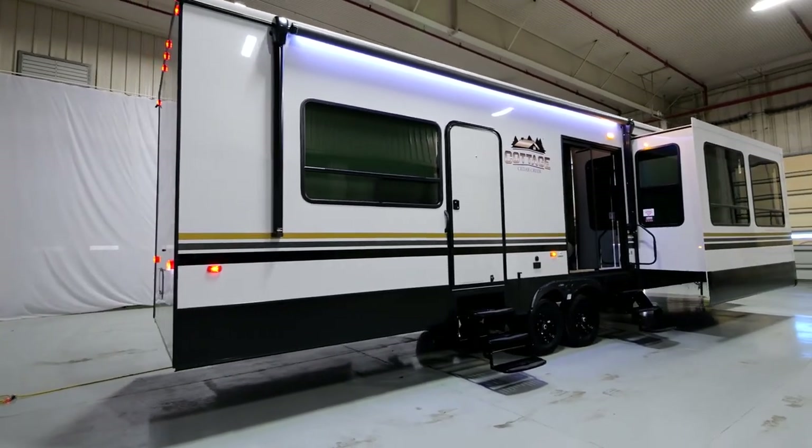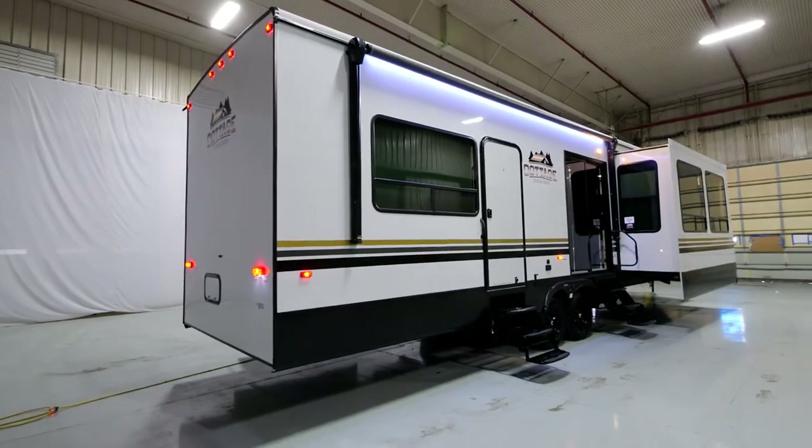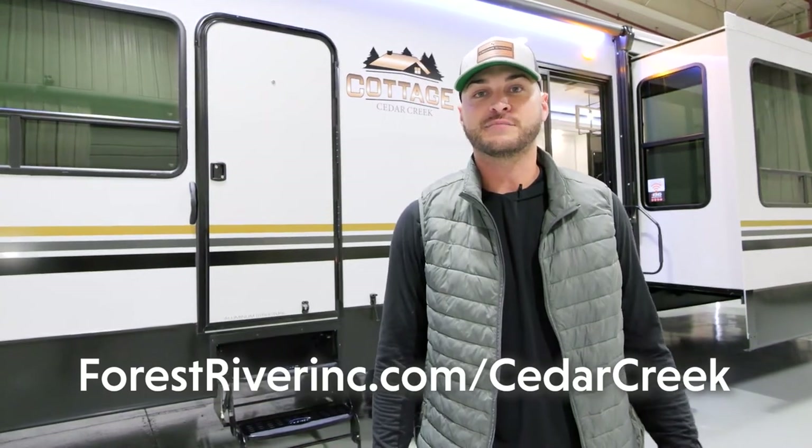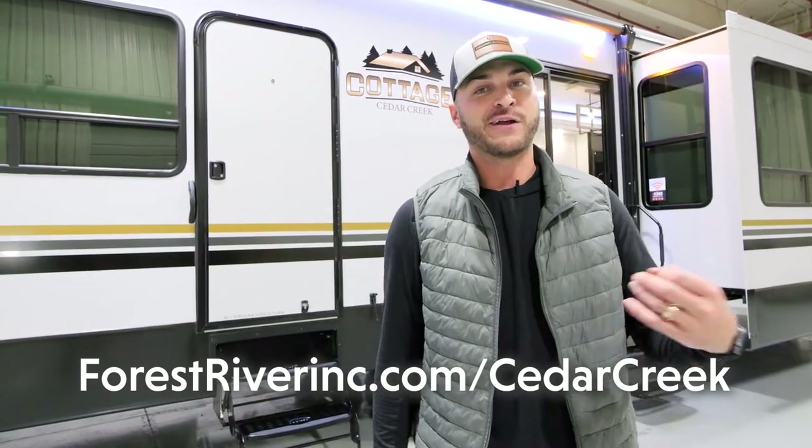I wanted to thank you for checking out this brand-new 40 CCK by Cedar Creek. If you want to check this unit out or any other Cedar Creeks, please head to our website at forestriverinc.com/cedarcreek. Bye, have a great day.